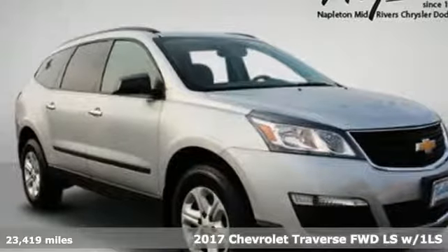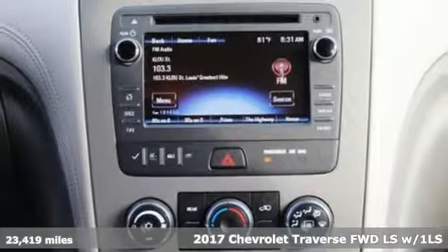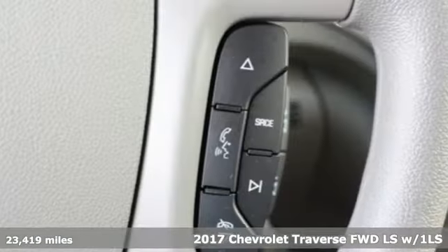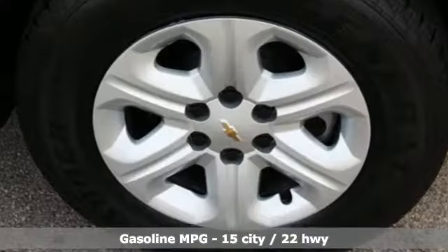It's a 2017 Chevrolet Traverse. There's so much room in this Traverse that those driving the competitor's cars are filled with cargo envy. You'll look forward to every drive with features like these.